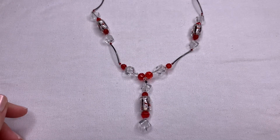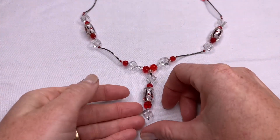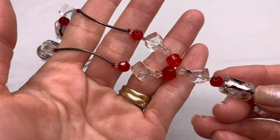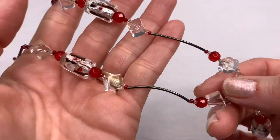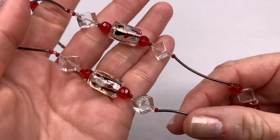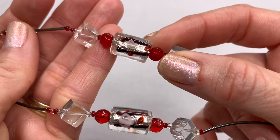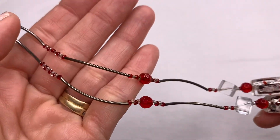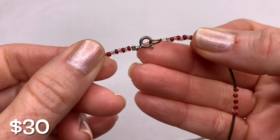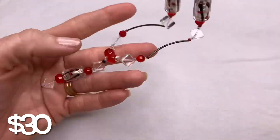Here we have a sterling silver and art glass necklace, also from Goodwill. Everything you see today has already been tested. These long station links are sterling silver. The large beads have a kind of silver foiling in them. The clasp is marked and tested as sterling silver. It has pretty red colors.